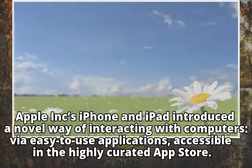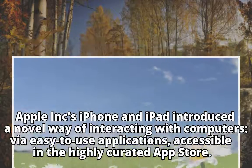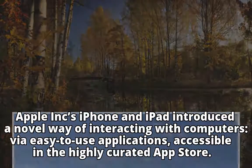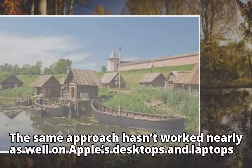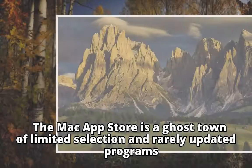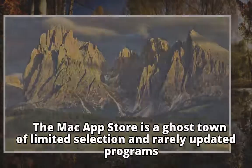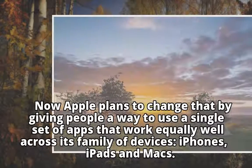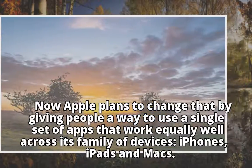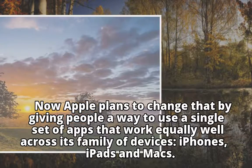Apple Inc.'s iPhone and iPad introduced a novel way of interacting with computers via easy-to-use applications, accessible in the highly curated App Store. The same approach hasn't worked nearly as well on Apple's desktops and laptops. The Mac App Store is a ghost town of limited selection and rarely updated programs. Now Apple plans to change that by giving people a way to use a single set of apps that work equally well across its family of devices — iPhones, iPads, and Macs.